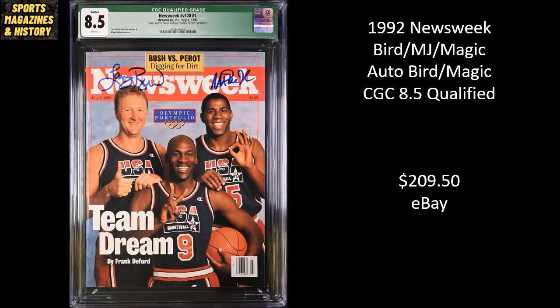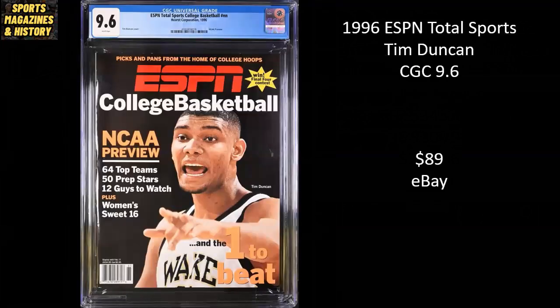From 1992 Newsweek Magazine, there's a great trio — Larry Bird, Michael Jordan, and Magic Johnson. This has been autographed by Bird and Magic, with a CGC 8.5 qualified grade — qualified because of the signatures — and this sold for $209.50. From 1996, ESPN Total Sports — not ESPN the Magazine, which came later. This is some sort of one-off publication. It's Tim Duncan in college with Wake Forest, a CGC 9.6, sold for $89 on eBay.